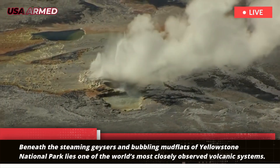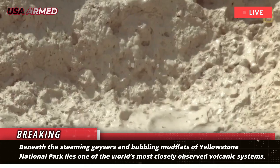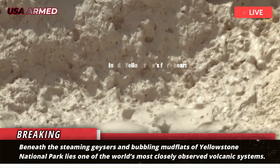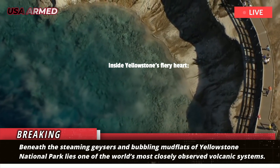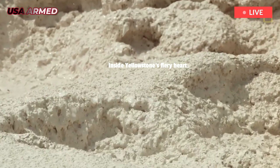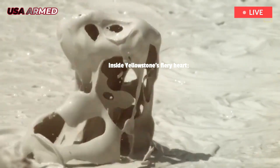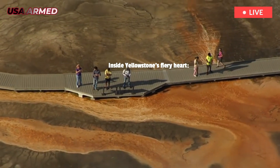Beneath the steaming geysers and bubbling mudflats of Yellowstone National Park lies one of the world's most closely observed volcanic systems. Now, a team of geologists has found new evidence that sheds light on how this formidable system will behave in the future, and what might keep it from erupting. The findings were recently published in Nature.